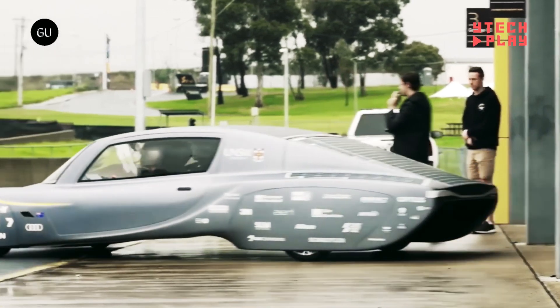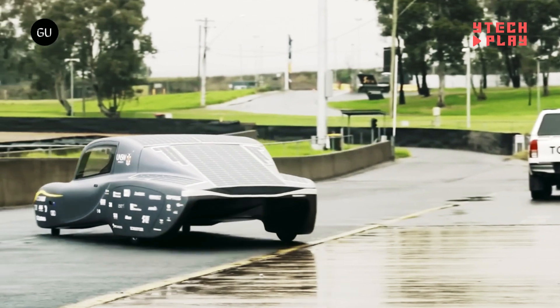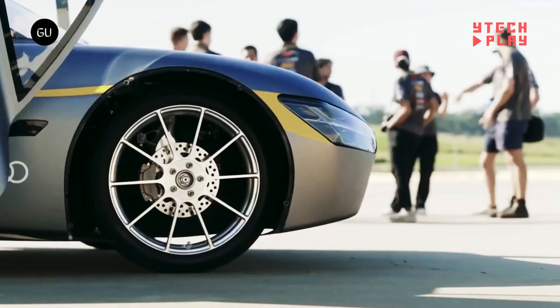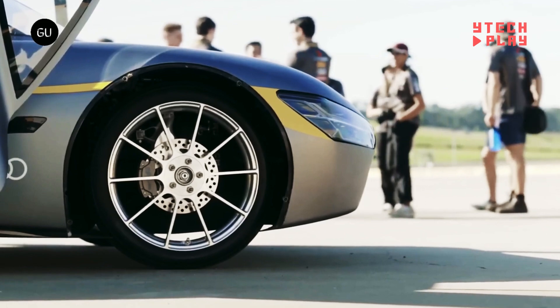Looking ahead, the team has big dreams, aiming to hit an average speed of over 75 miles per hour to secure a new Guinness World Record for solar electric cars over the same distance.